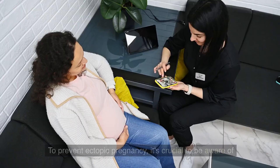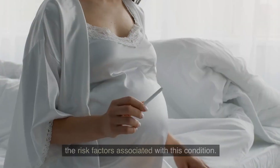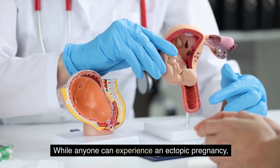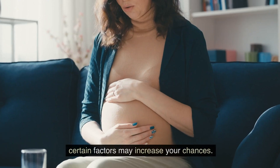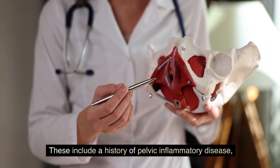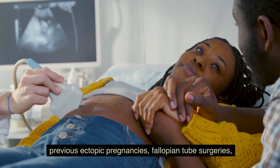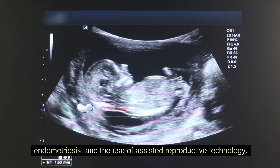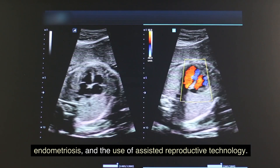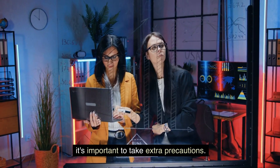Understanding risk factors: to prevent ectopic pregnancy, it's crucial to be aware of the risk factors associated with this condition. While anyone can experience an ectopic pregnancy, certain factors may increase your chances. These include a history of pelvic inflammatory disease, previous ectopic pregnancies, fallopian tube surgeries, endometriosis, and the use of assisted reproductive technology. If you fall into any of these categories, it is important to take extra precautions.